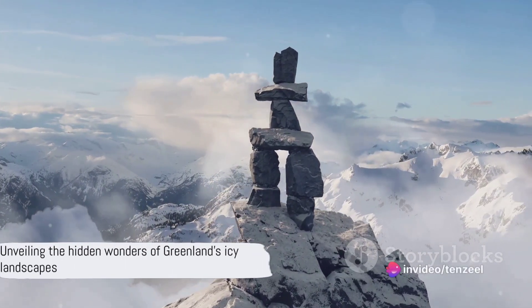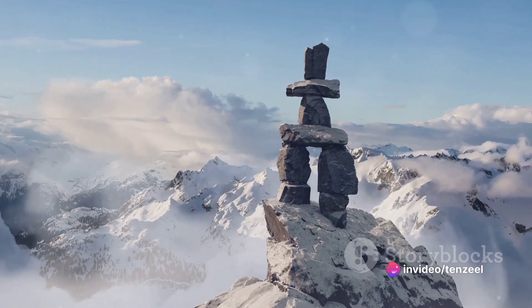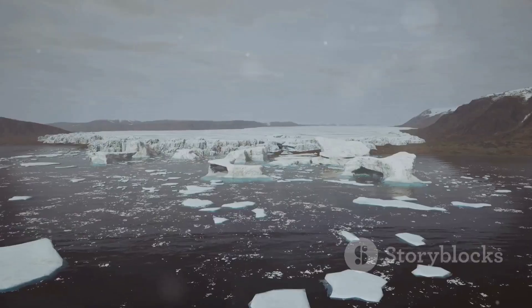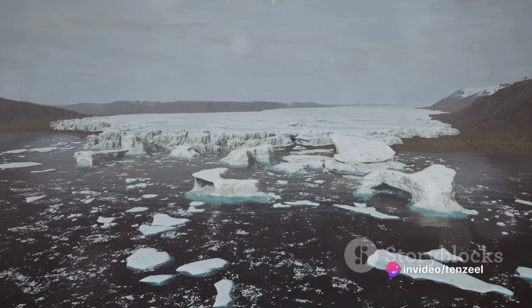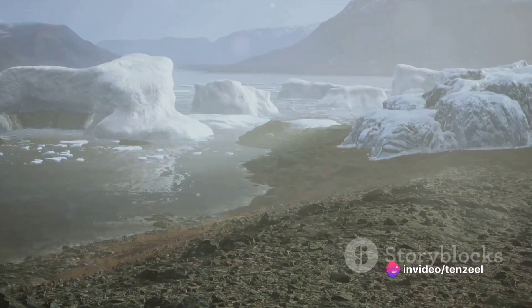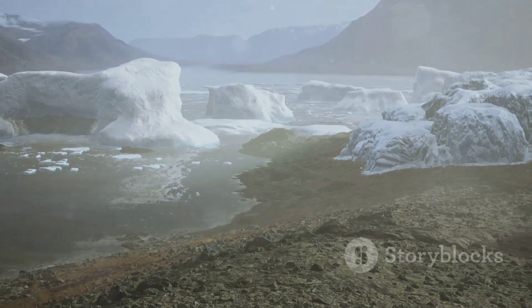Have you ever wondered what mysteries lie beneath the Greenland ice sheet? It's a question that has intrigued scientists and history enthusiasts alike for decades. Hidden beneath the vast icy expanse of Greenland lie six mysterious structures that continue to baffle and fascinate us — including the world's longest canyon, carving its way through the landscape, unseen by human eyes.